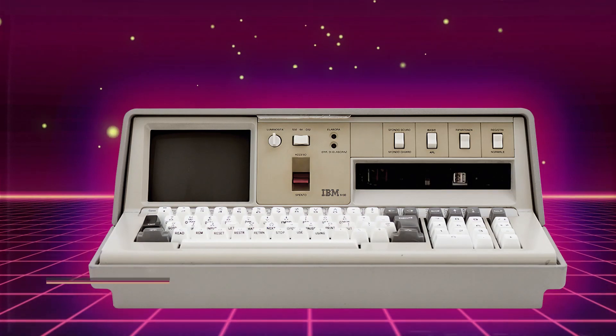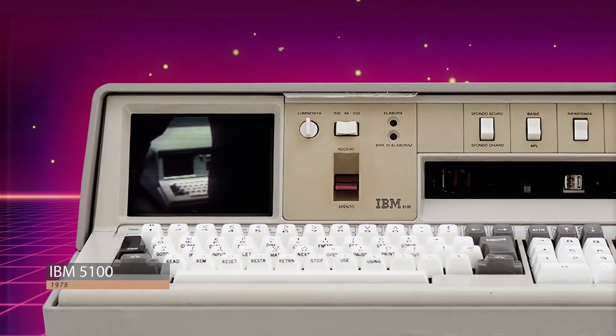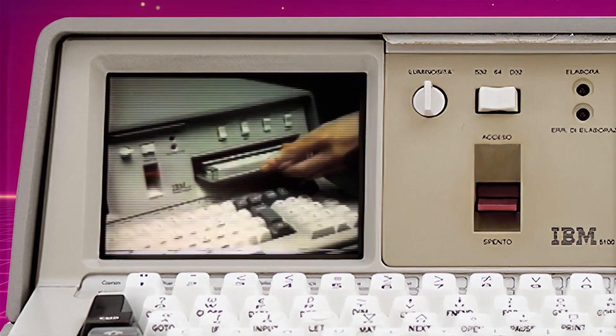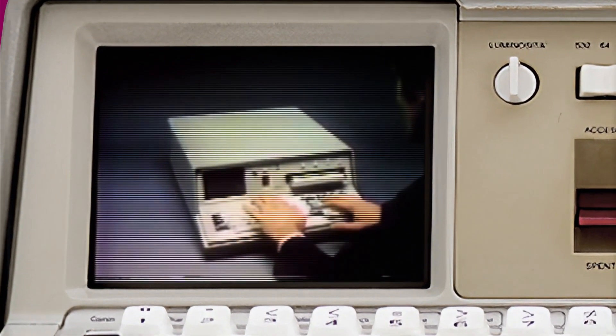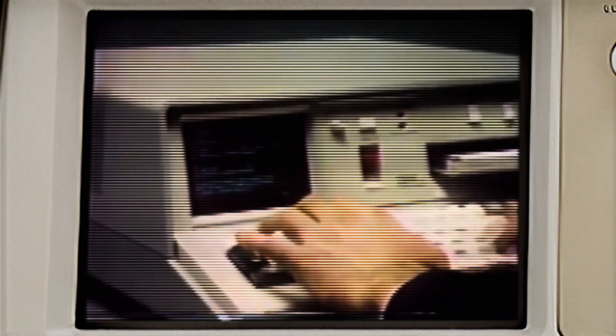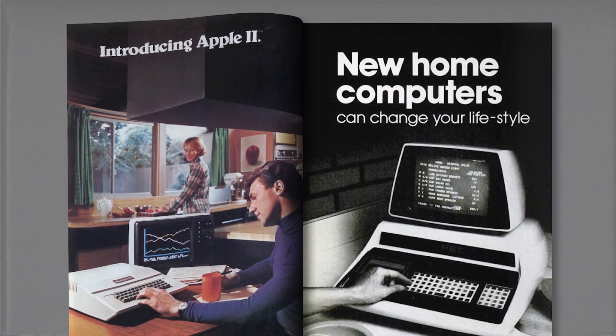In 1975, IBM had released its Model 5100 computer, an extremely powerful and capable self-contained device. While the Model 5100 can be considered one of the very first mass-produced personal computers, it was targeted at scientific users and professional businesses, with prices ranging from around $45,000 and upwards in today's money — just not for the average home computer user. It would take another six years before IBM finally had a product that could be considered a true personal microcomputer.